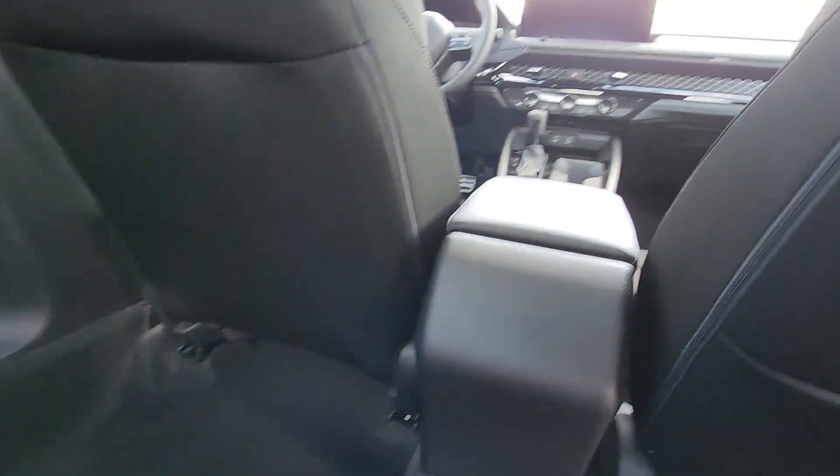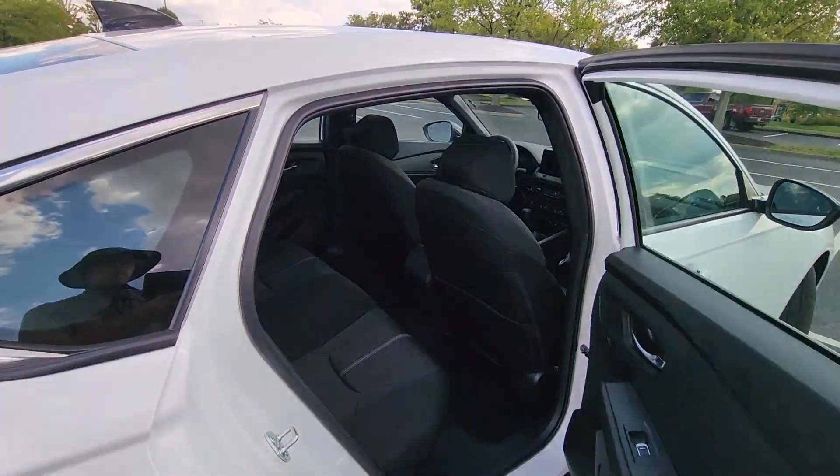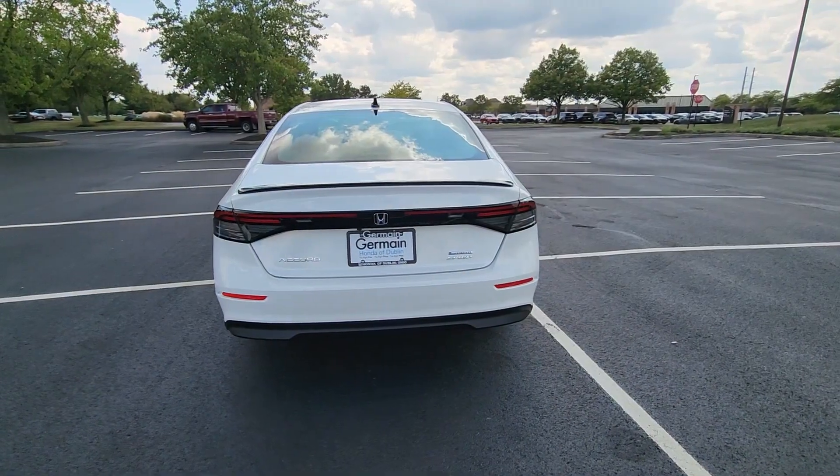Bluetooth, Brake Assist, Keyless Start, Rear Spoiler. This is a top-rated dealer. We'll help you find exactly what you're looking for.